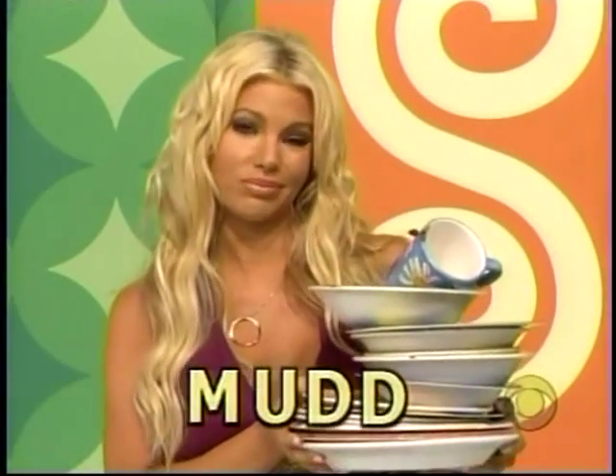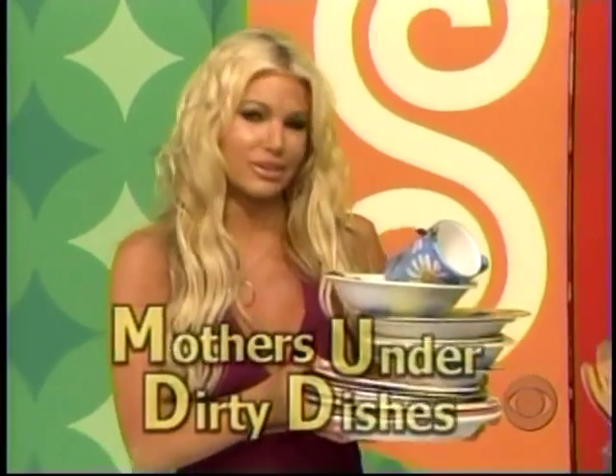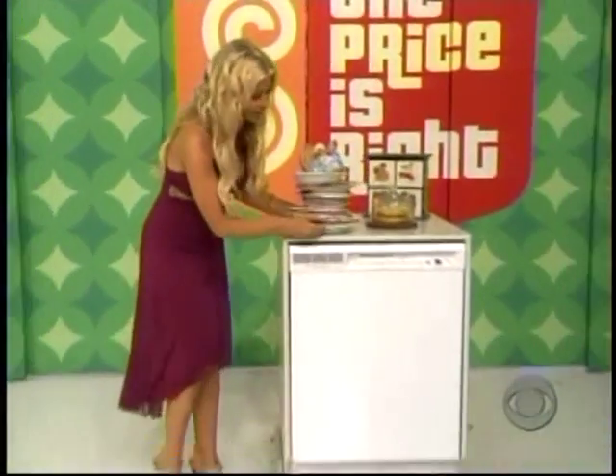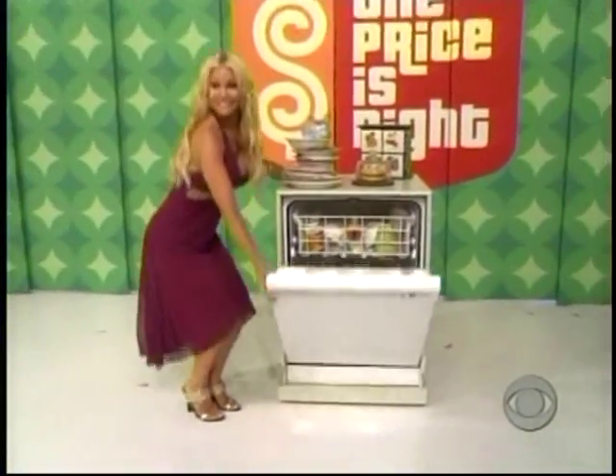And there's MUD — Mothers Under Dirty Dishes — which raises money for housewives who desperately need help from a new dishwasher! Unable delay start, self-cleaning filter, and noise insulation package!